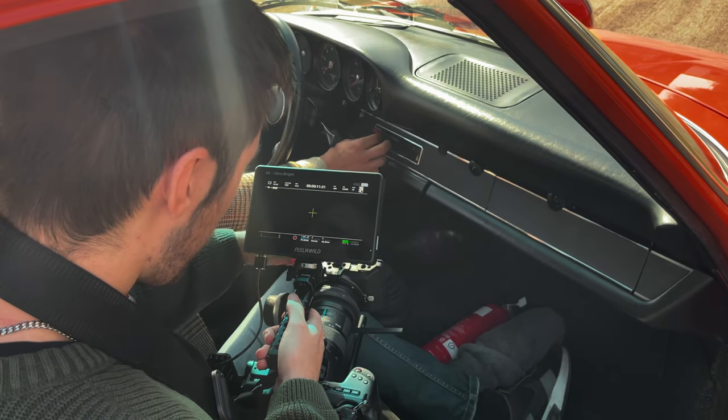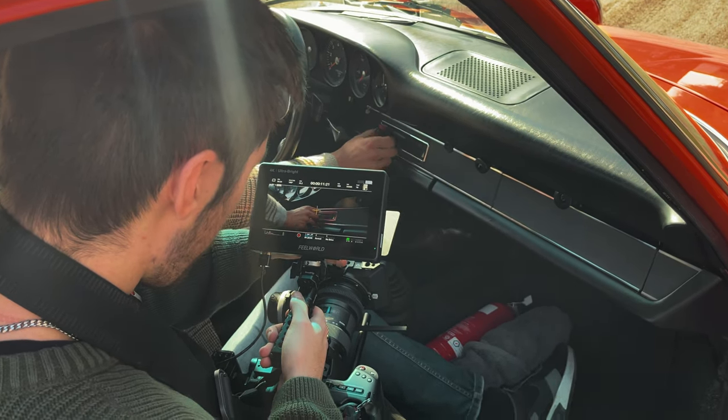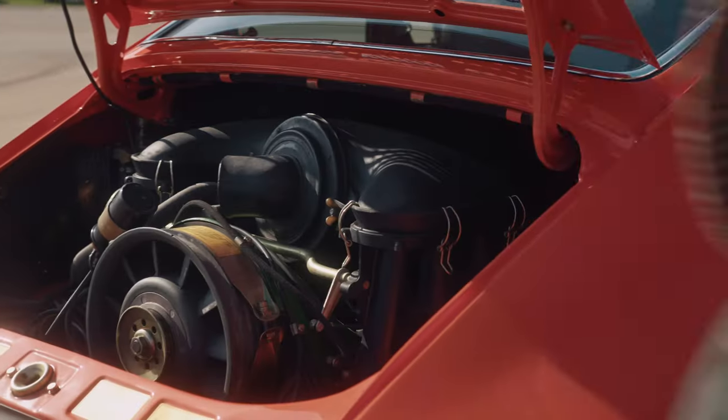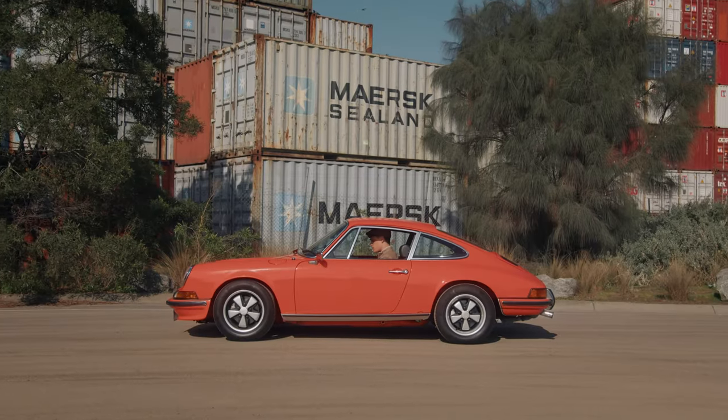I also put a Tiffen 1/4 Pro Mist filter on the front of the 18-35. Without the Tiffen filter, everything would look super sharp. As you can see with some of these shots where bright sun is bouncing off the chrome elements of the car, the Tiffen filter really played a good hand in diffusing those harsh light sources, as well as aiding the halation effects I added in later on in post.